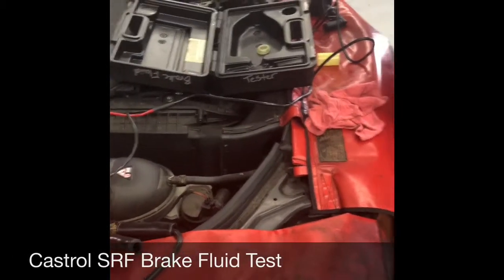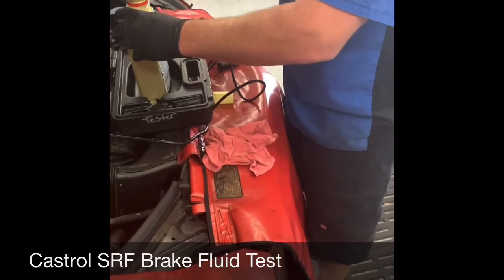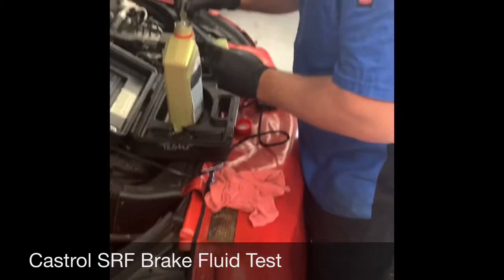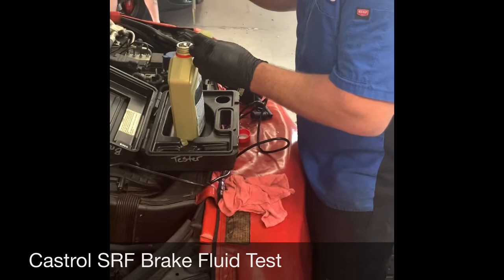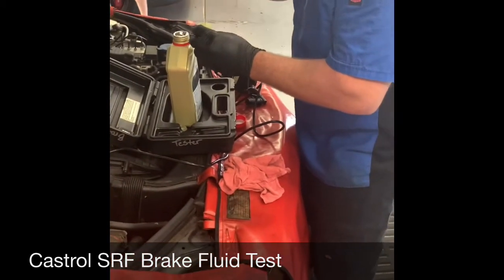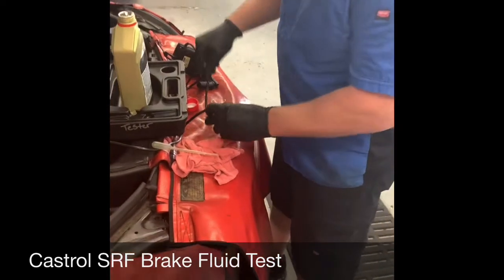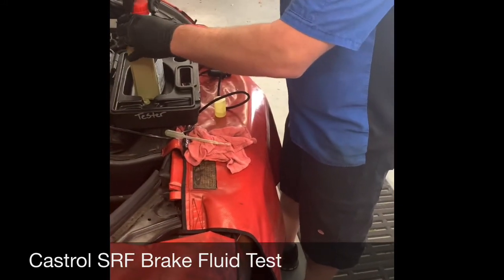This is Castrol SRF. We are going to test the wet boiling point with a unique tester we have here. It's supposed to be over 500 — 510 or so — which is about 200 degrees over the DOT 4 standard, according to what the bottle says.